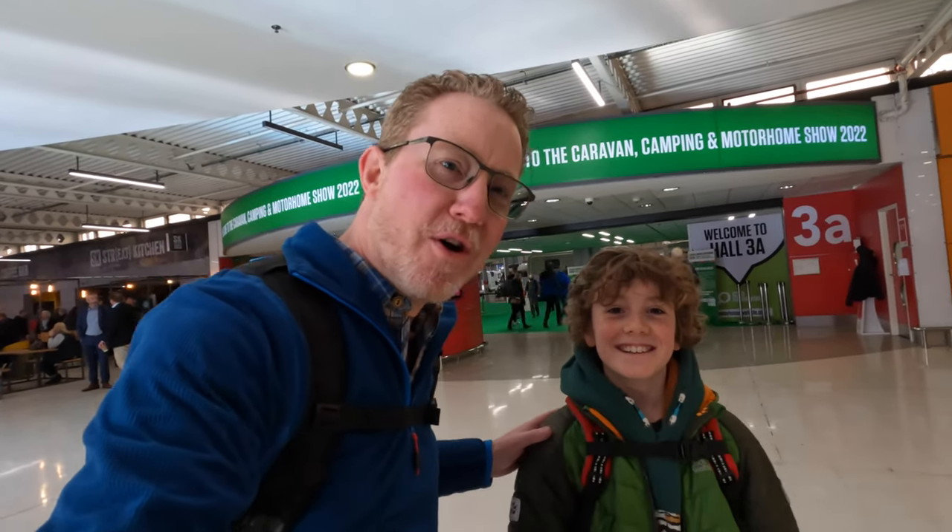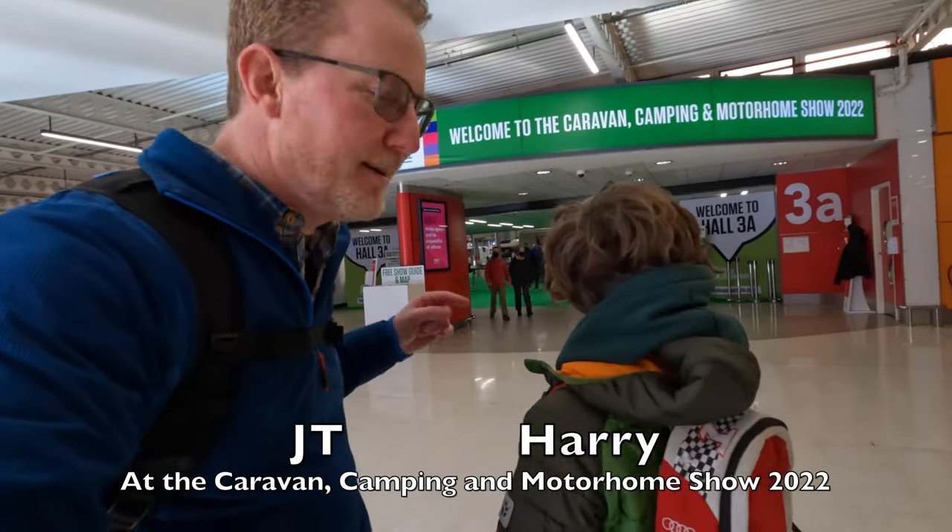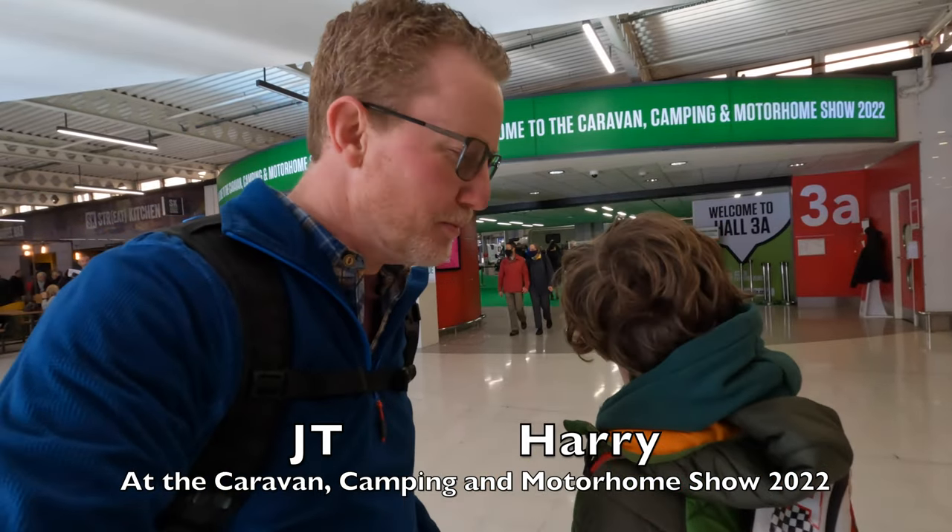Hi everybody, I'm JT, this is Harry, and we've arrived at the Camping and Caravan, Camping and Motorhome Show. We're going to have a look around and see everything there is to see inside, and see if maybe we can find our next camper. Who knows? But there certainly seems like loads and loads to see. Let's go.